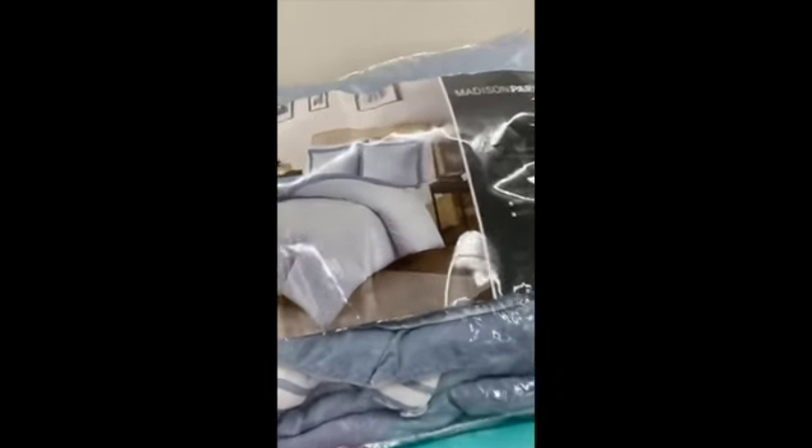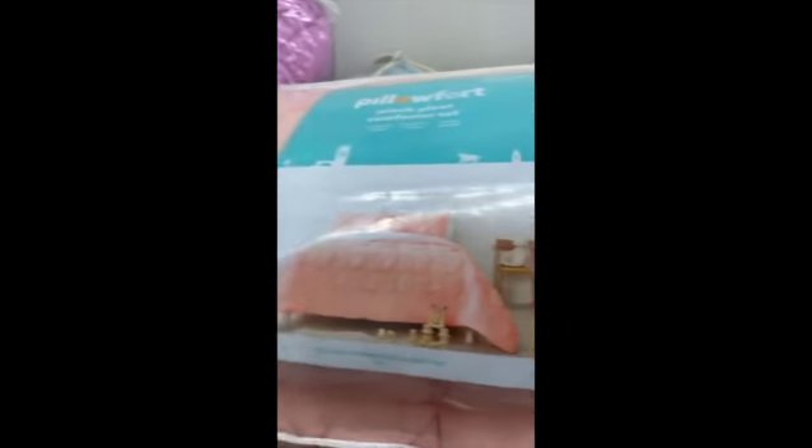We're gonna finish off with some more blankets, some more bed covers, some more quilt and comforter sets. We got a bunch of those here on the end — great value for nine bucks. We got a full queen here — look at that, it looks like there's a little rose pillow included in there. Come on, who doesn't want that?